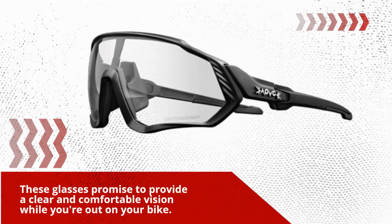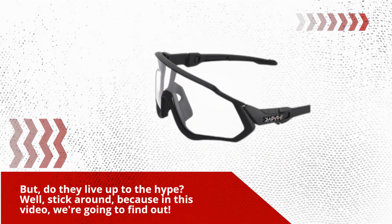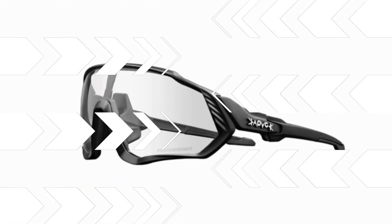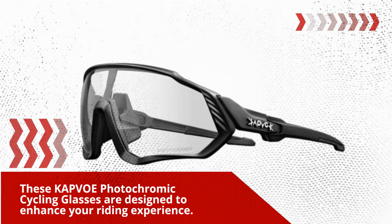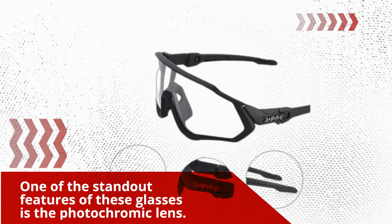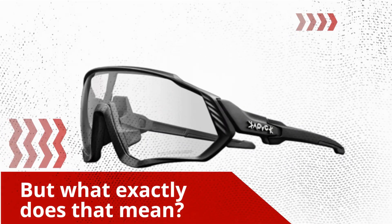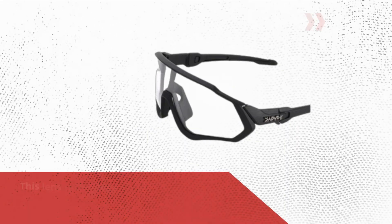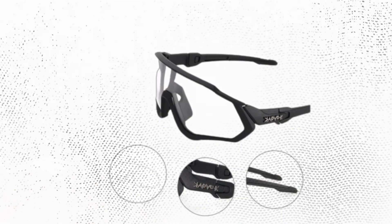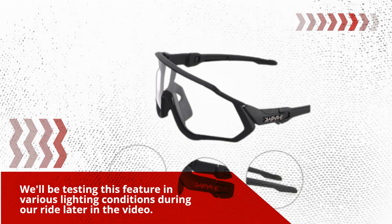These glasses promise to provide clear and comfortable vision while you're out on your bike. But do they live up to the hype? Well, stick around, because in this video we're going to find out. Let's kick things off with a quick overview. These KAPVOE photochromic cycling glasses are designed to enhance your riding experience and come with some impressive features. One standout feature is the photochromic lens — this technology adapts to changing light conditions, going from clear to dark gray based on UV intensity. We'll be testing this feature in various lighting conditions during our ride later in the video.